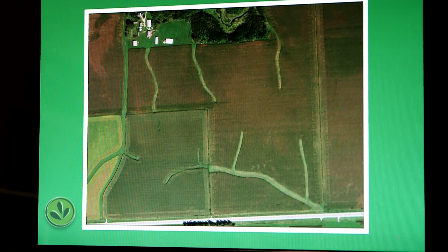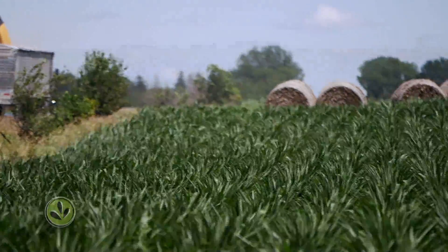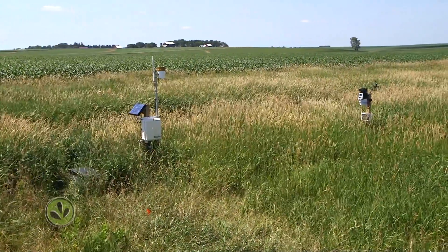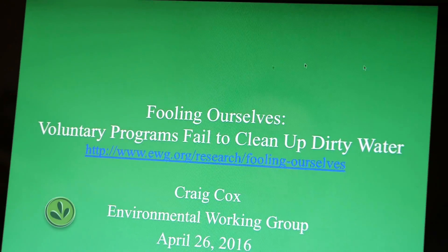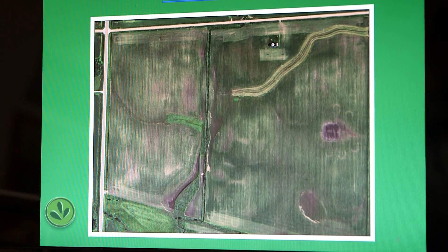Craig Cox with the Environmental Working Group in Ames, Iowa, agrees that bioreactors and prairie strips work, but says many farmers aren't using them enough — otherwise the water would be in a lot better shape than it is. The federal government has spent more than three million dollars to support measures that reduce water pollution from Iowa farms. But Cox says voluntary measures don't work. If you can voluntarily install a practice, you can also voluntarily take it out. His group did a study measuring the use of two common practices and found that over a five-year period, the net gain was negligible.